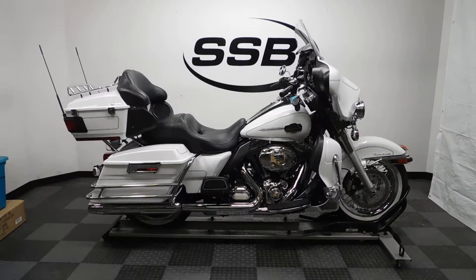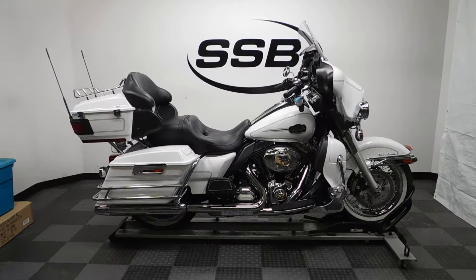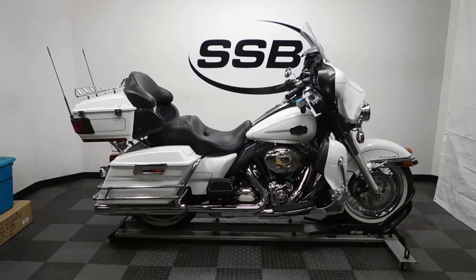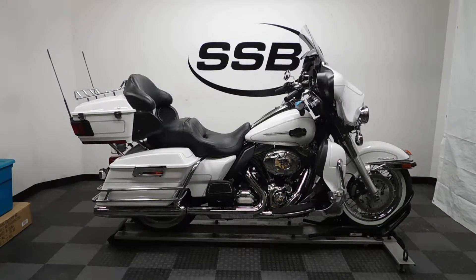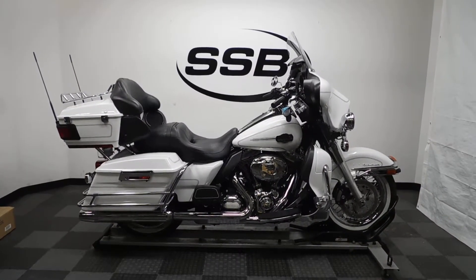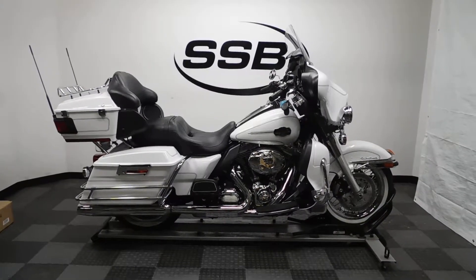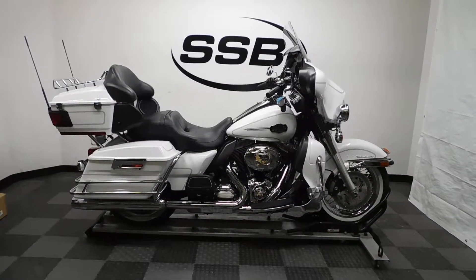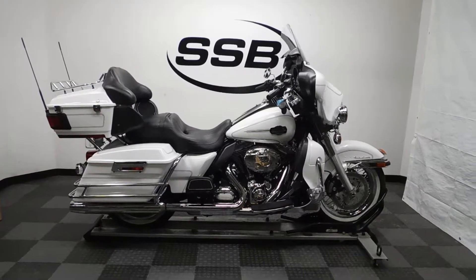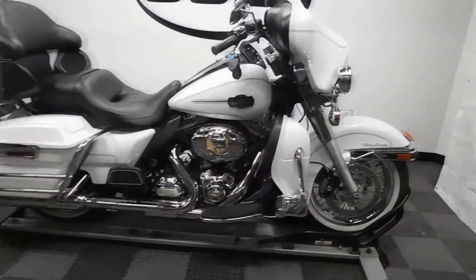Welcome to simplystreetbikes.com. Today we have a 2012 Harley-Davidson Ultra Classic Electraglide. This bike has roughly 16,300 miles on it and is in incredible condition. Got one imperfection on it that we found, but otherwise it's got some nice gear on it too. So let's take our walk around it, show you what we found, and then we'll fire it up for you.